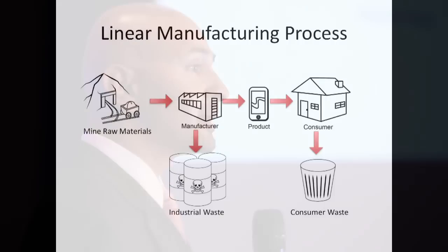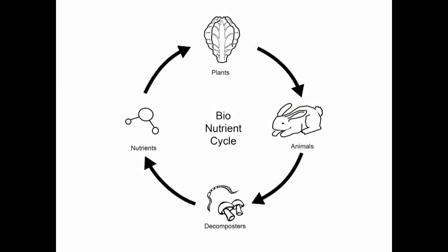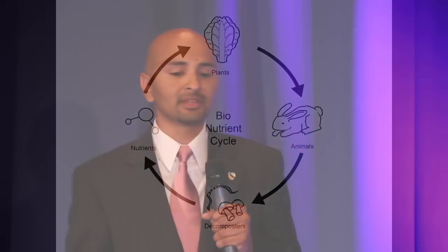This is evidenced by our linear manufacturing process, where we mine raw materials, manufacture and make products, and deliver them to end-users, consumers. Through this linear process, we create industrial waste and consumer waste. Nature, though, does not make waste. Bionutrients are consumed, converted, and reused in a closed-loop cycle, essentially upcycling everything.